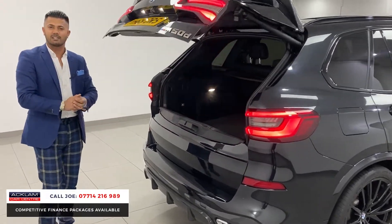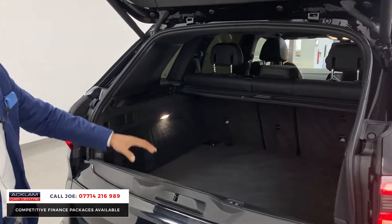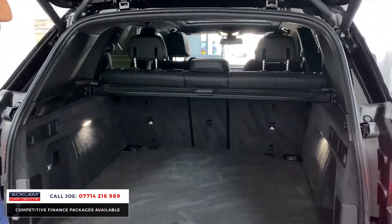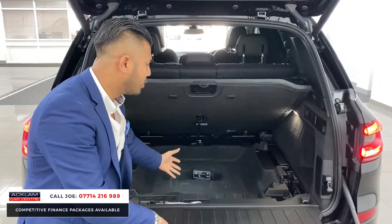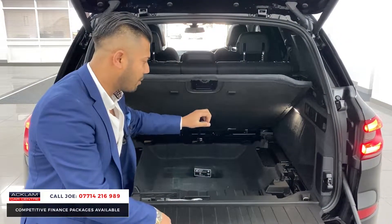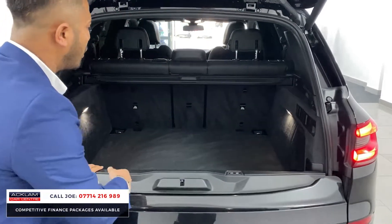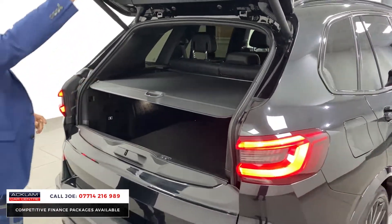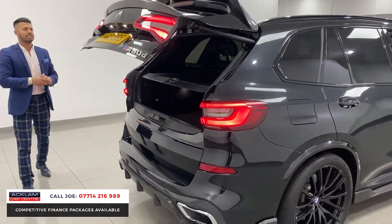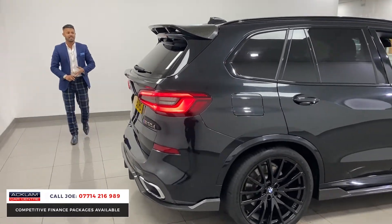You've got 40/40/20 split seats and a split tailgate as well, plus more space underneath in the boot floor. It's a good space on its own — great for wellies, blankets, a first aid kit — and there's a boot cover which hides your valuables. If you've got laptops or anything else in there, you can use the key or press the button to close it.